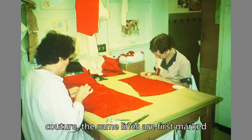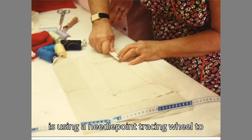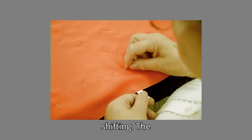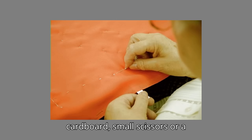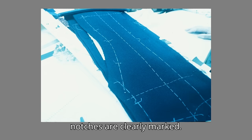In couture, the seam lines are first marked with chalk, pins, or a tracing wheel. Then they are thread traced. She is using a needlepoint tracing wheel to trace the seam lines. Notice how she uses the fingers on her left hand to prevent the fabric from shifting. The fabric is pinned right sides together with the pins on the seam lines. She is thread tracing the seam lines using a separator to avoid sewing into the bottom layer. The separator can be a piece of cardboard, small scissors, or a seam gauge. This section has been thread traced. The seam lines, grain lines, and notches are clearly marked.